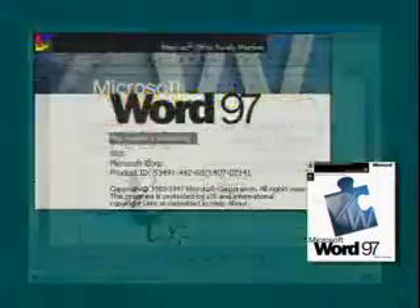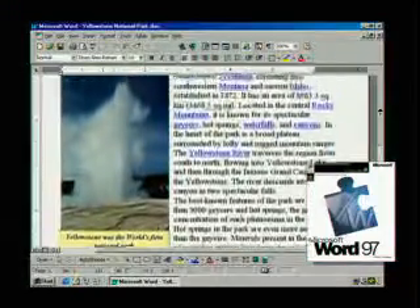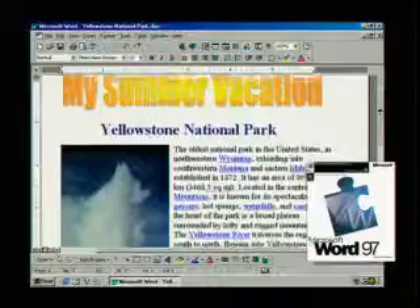And when it's time to submit your community newsletter, Word 97 will be waiting. It's the easy way to create documents, communicate ideas and share information.